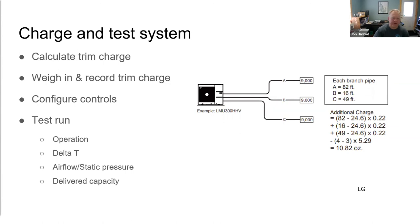Once the system is properly charged, get the controls configured and do a test run. Make sure everything is operating properly — check the delta-T (temperature change across the coil). For a ducted system, measure airflow and static pressure. There are now great tools available that can allow you to actually measure the BTU output of the system directly — the delivered capacity measurement — which will be covered in a forthcoming article.